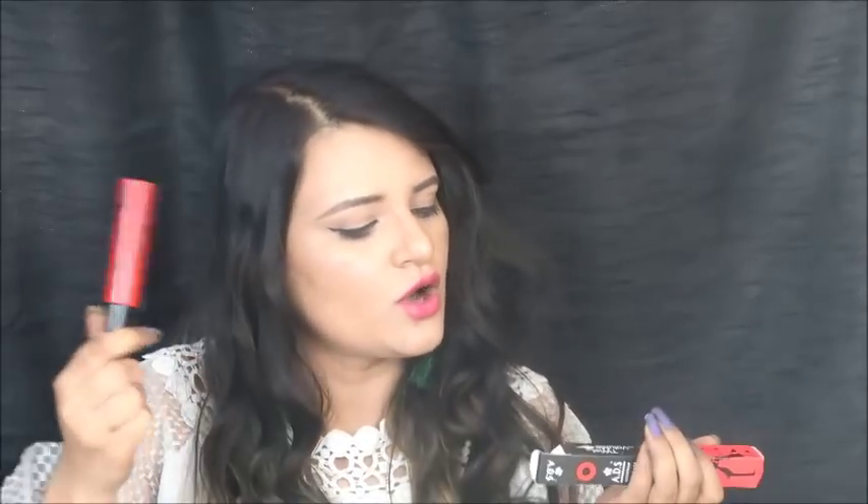When we open it, the mascara wand is normal — there is nothing extra special about it. The price is fine. Overall, the ADS Waterproof Mascara has very good packaging, though I haven't used it yet so I can't say much more about it.